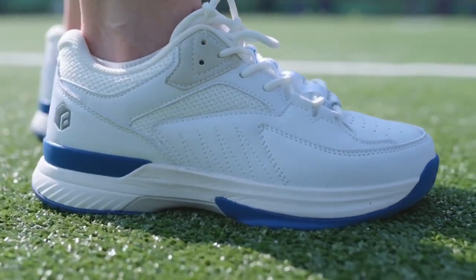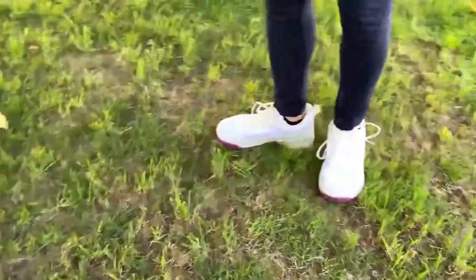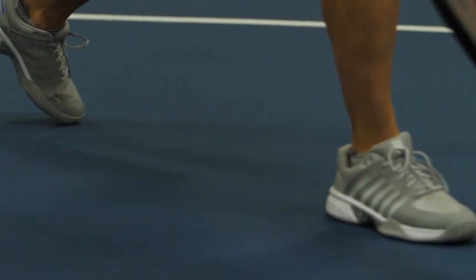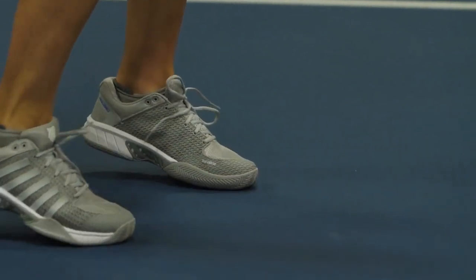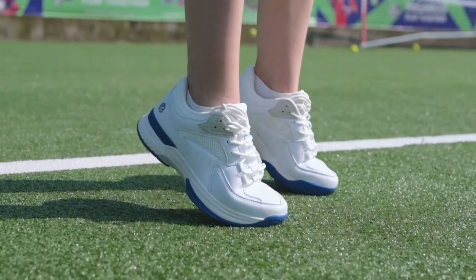Whether you're a novice stepping onto the pickleball court for the first time or a seasoned pro seeking that competitive edge, having the right footwear is essential. Today, we're delving into the realm of the best pickleball shoes for women, exploring options that cater to players of all levels. Join us on this journey as we unveil top-notch choices designed to provide comfort, support, and optimal performance for every woman passionate about the game. So let's get started.